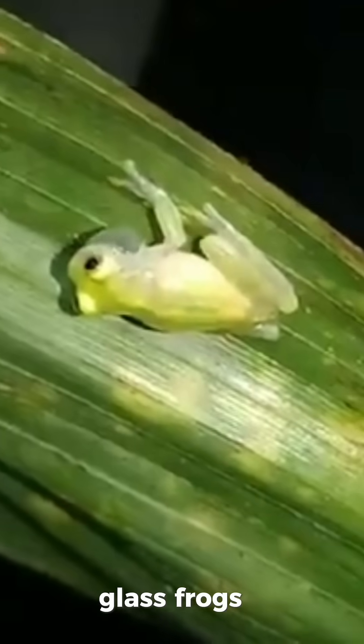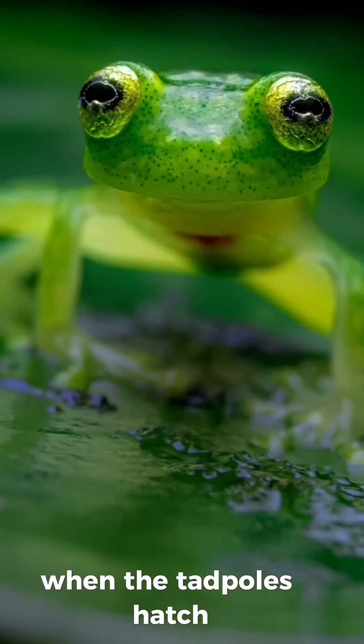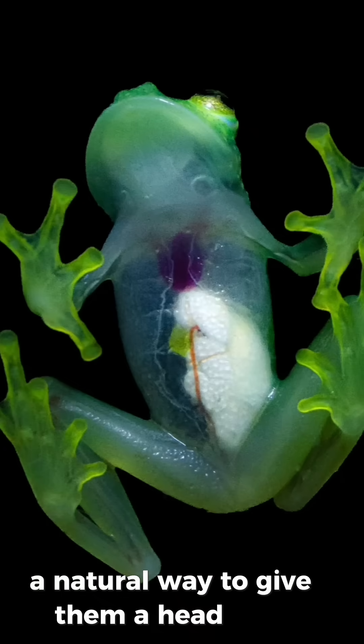Glass frogs lay their eggs on the undersides of leaves that hang over rivers. When the tadpoles hatch, they drop straight into the water — a natural way to give them a head start.